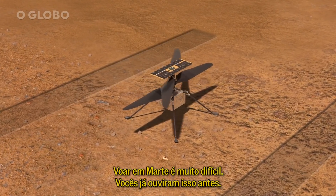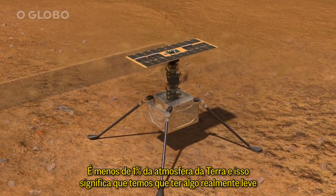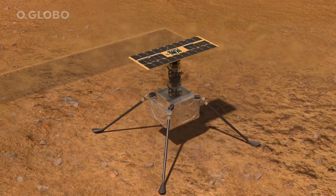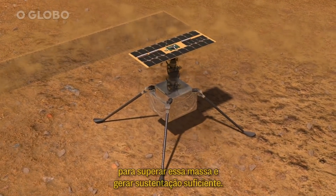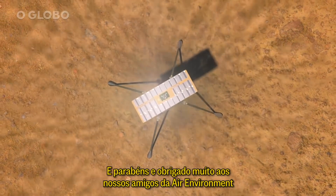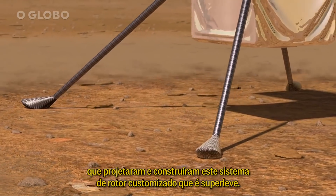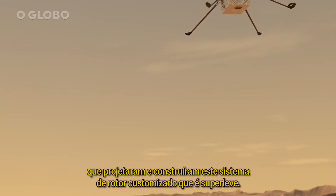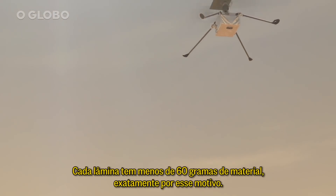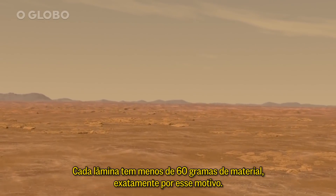Flying on Mars is very difficult. It's less than 1% of Earth's atmosphere, and that means we have to have something really lightweight to overcome that mass and generate enough lift. Kudos and thank you to our friends at Air Environment who designed and built this custom rotor system that is super lightweight — each blade is less than two ounces, made of composite material for that very reason.